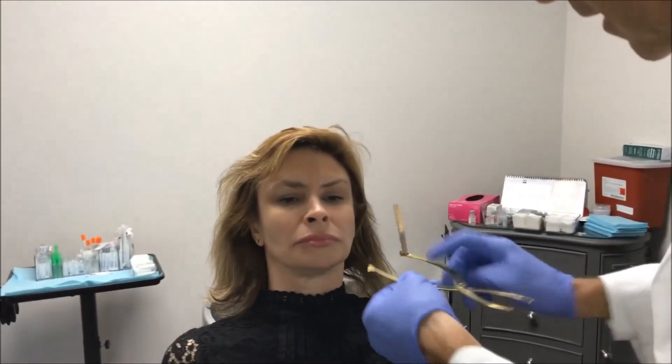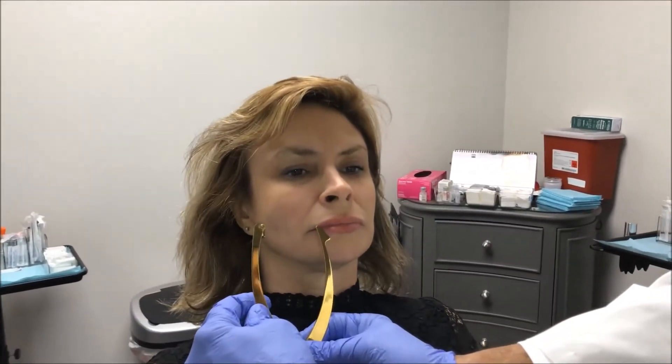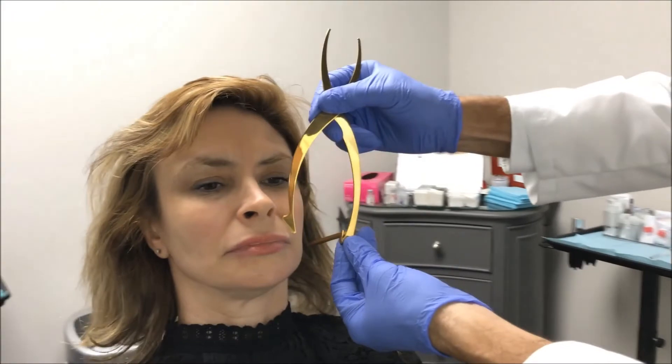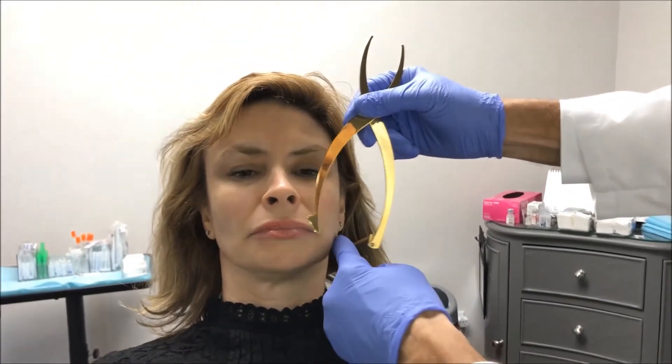When you go from the corner of the mouth, you can see in the posterior jawline we have about a centimeter difference, and the same thing on this side — we're about a centimeter, a finger's breadth, away.